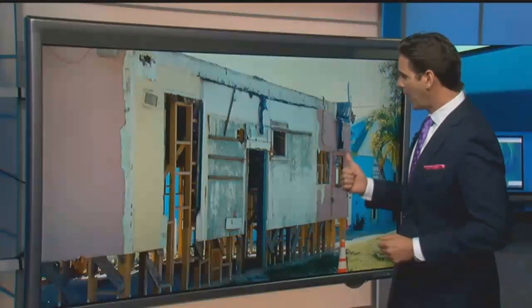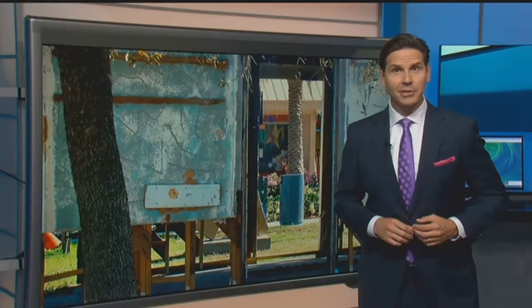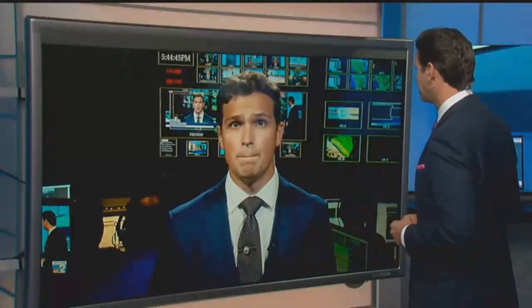A historical preservation project in Bonita Springs is being called an eyesore after the city already went through a lot of trouble to move it. Now the city is looking to hide it. NBC2's Alex Howard is live in our control room to show us the new plan. Back in September, NBC2 showed you how the city of Bonita Springs moved this nearly 100-year-old building to the heart of old Bonita to be preserved as a sort of welcome center. But now with money short and residents complaining, the city is looking for ways to hide it from view.